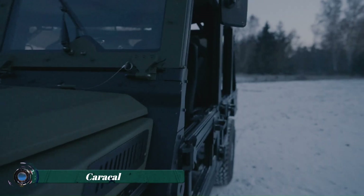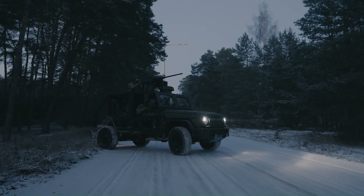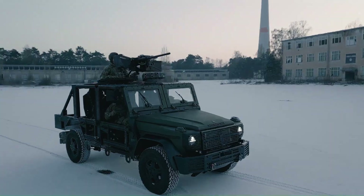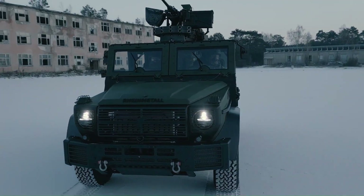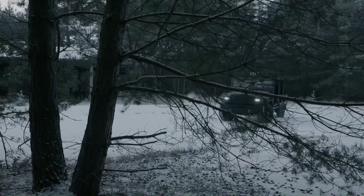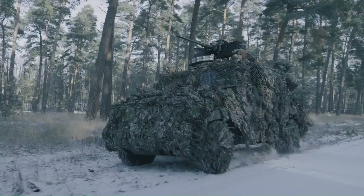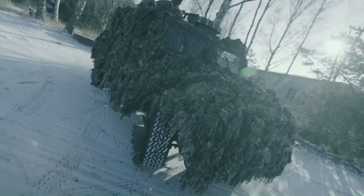The Rheinmetall Caracal is a new force to be reckoned with in the world of light air assault vehicles. Built for airborne and special operations tasks, this compact 4x4 prioritizes speed, agility, and user dominance on the battlefield. Its modular design allows for a surprising amount of customization, from basic troop transport to ambulance duty, combat engineering, and various logistical applications.